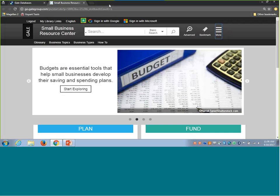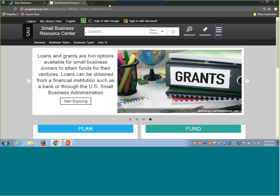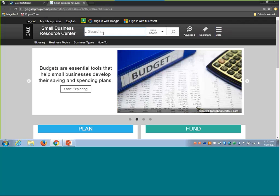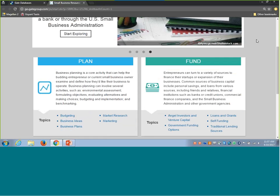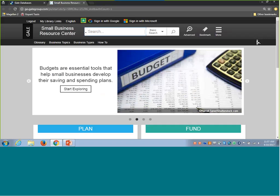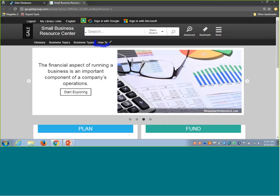Let's take a look at how to help your users connect with background information related to how to actually get funding for their business or a startup idea. Small Business Resource Center has an array of options for connecting with content — you could search for startup or business finance information via basic search, or use advanced search. On the homepage there are great browsable options. One of the nice tools built in for key processes related to starting and managing a business is the how-to area.